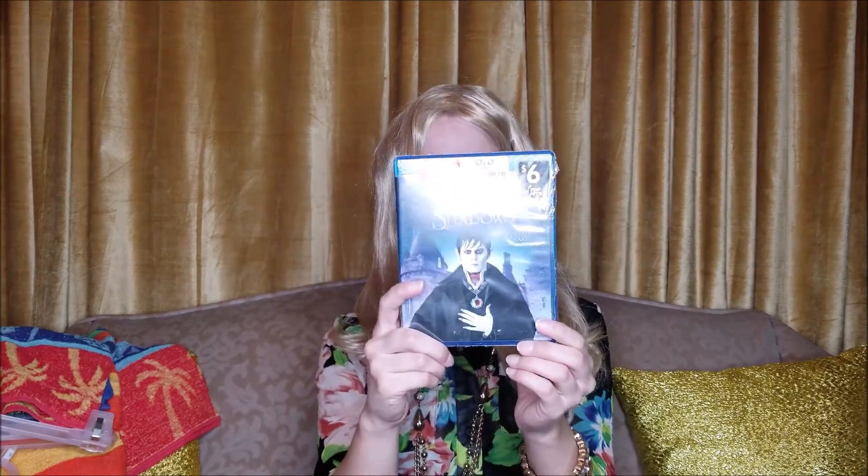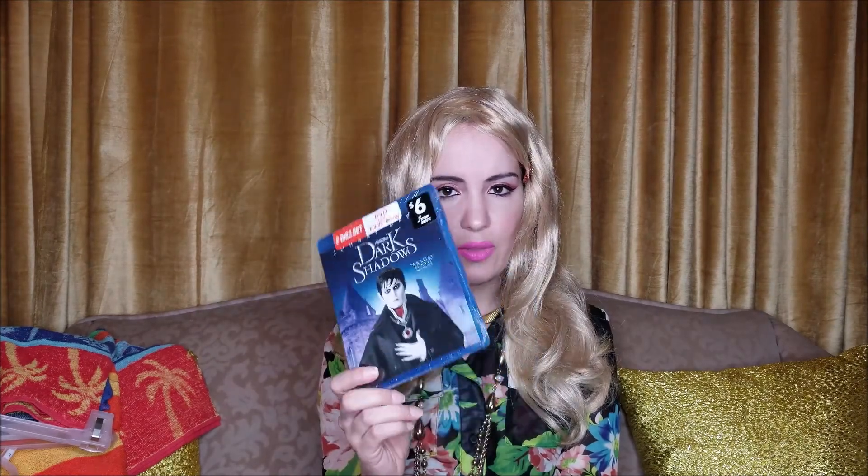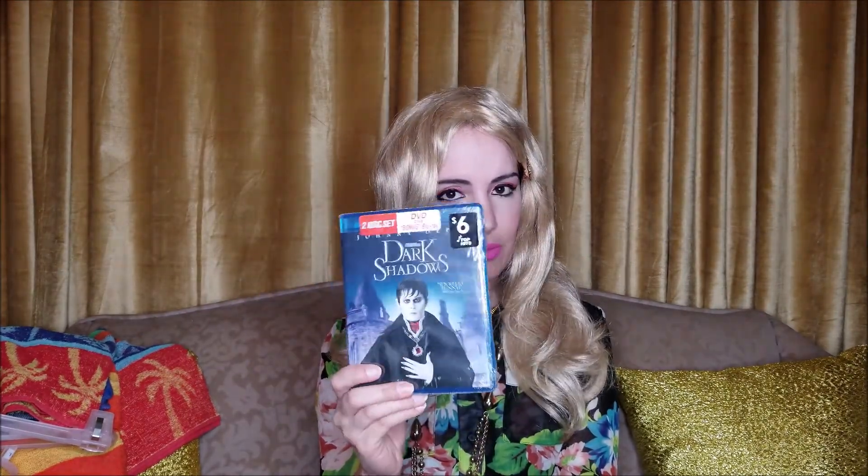And then Yvonne picked out this DVD. He's always picking out DVDs from like Family Dollar and Dollar General. They do have some cool ones there sometimes and they're at fairly good prices.